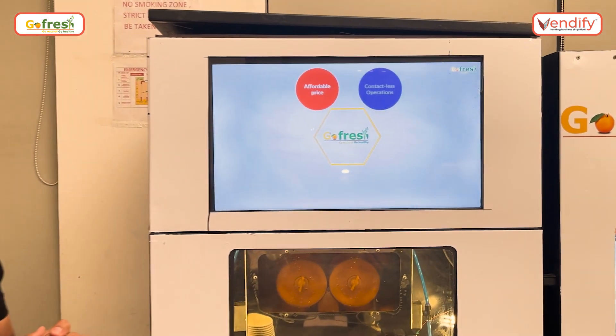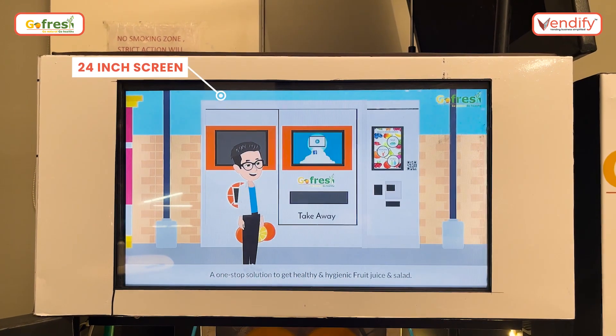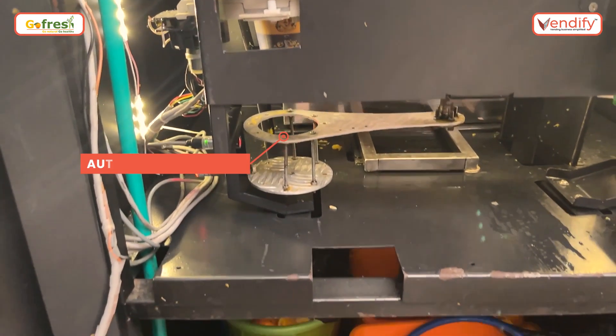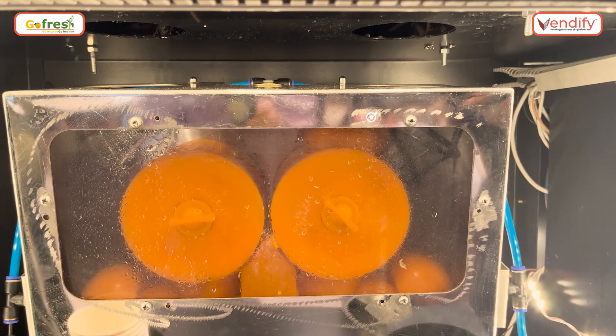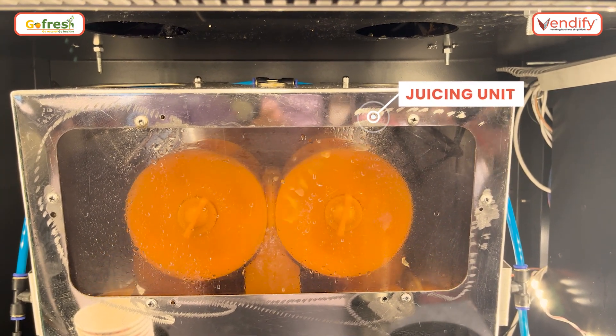Next, we have our 24-inch LED screen where we are publishing advertisements to generate revenue. We will come close and see the glass dispensing unit that automatically drops one glass for the next process. We have our automatic juicing unit which takes the oranges from the feeding unit and squeezes them out to give you a fresh glass of juice.